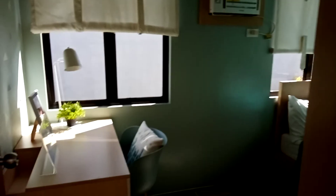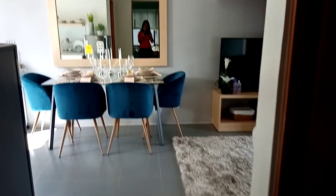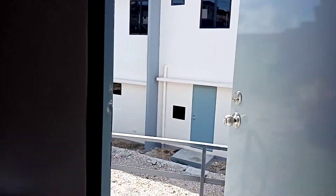This is the other room. And the master bedroom.